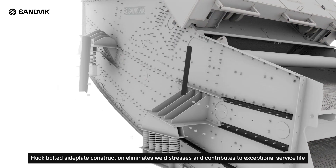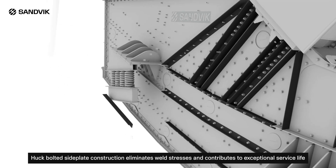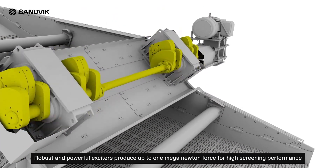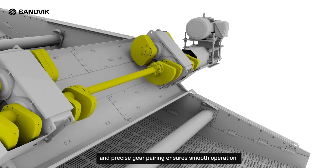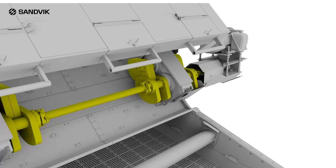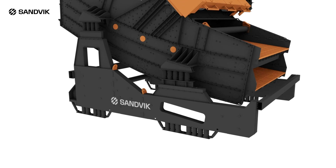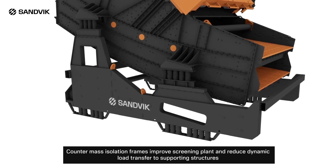Puck-bolted side plate construction eliminates weld stresses and contributes to exceptional service life. Robust and powerful exciters produce up to one meganewton of force for high-screening performance. Oil lubrication combined with heavy-duty roller bearings and precise gear pairing ensures smooth operation and long service life, maintaining screening efficiency. Optional rubber-encased spring design improves safety of personnel by eliminating potential pinch points. Counter mass isolation frames improve screening plant stability and reduce dynamic load transfer to supporting structures.